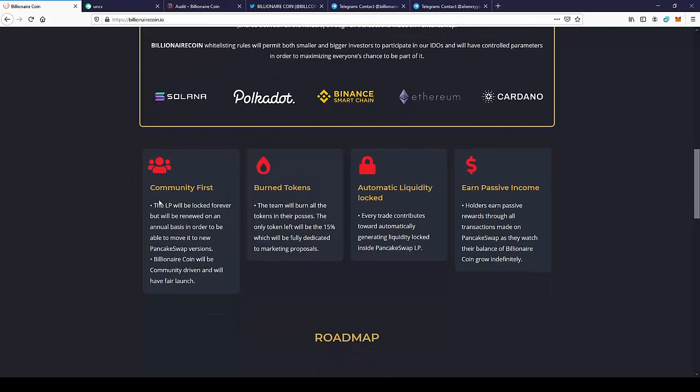The LP will be locked forever, but will be renewed on an annual basis in order to move it to a new PancakeSwap version. Billionaire Coin will be community driven and will have a fair launch in about a week, so you have time to think about this and you will be able to join the pre-sale.